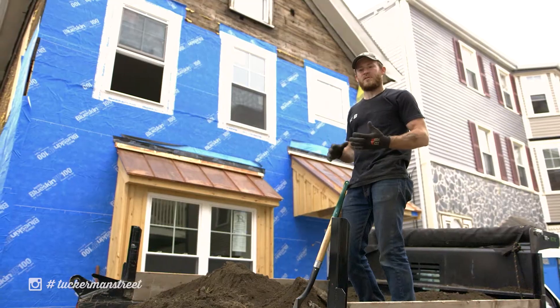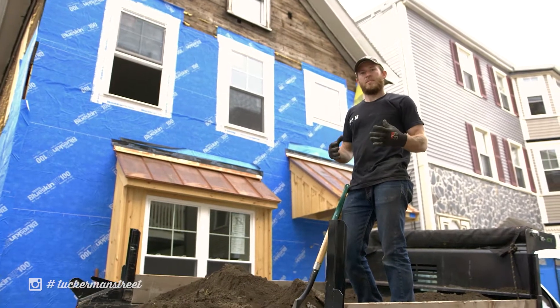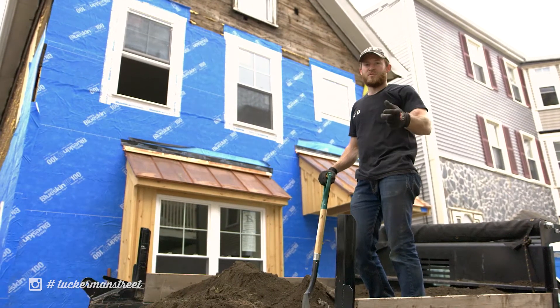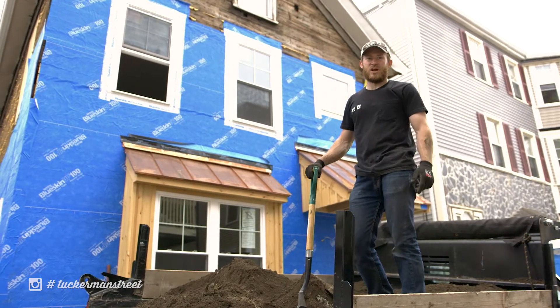It's going to be a great space outdoors for us to grill, hang out, play bags, and incorporating a patio throughout the entire design is really going to help us accomplish that goal. I'm going to get back to work digging here — make sure you subscribe to us on YouTube, follow us on Instagram, and for behind the scenes check out my Snapchat.